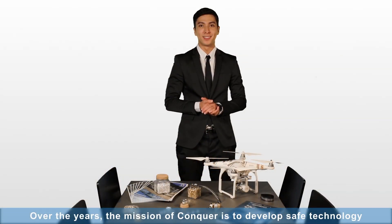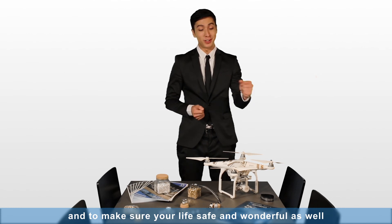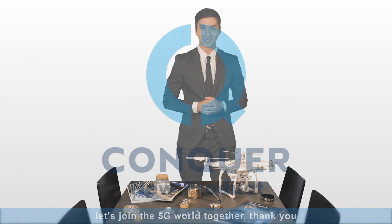Over the years, the mission of Concord is to develop safe technologies, and to make sure that your life is safe and wonderful as well. Let's join the 5G network together. Thank you.